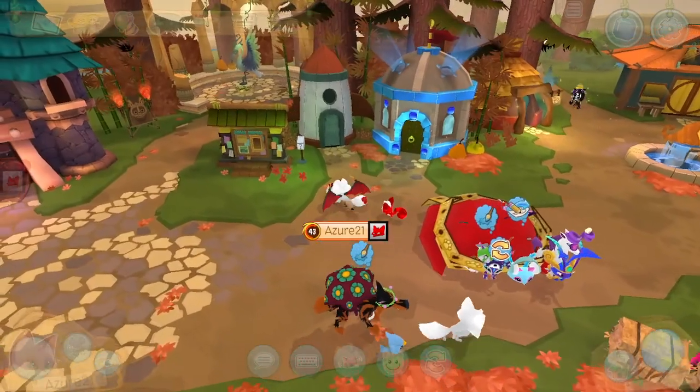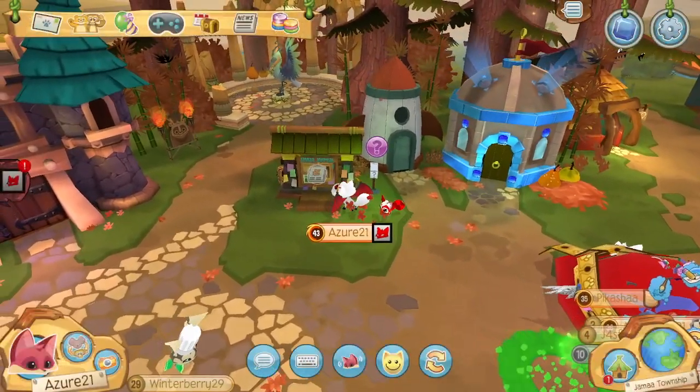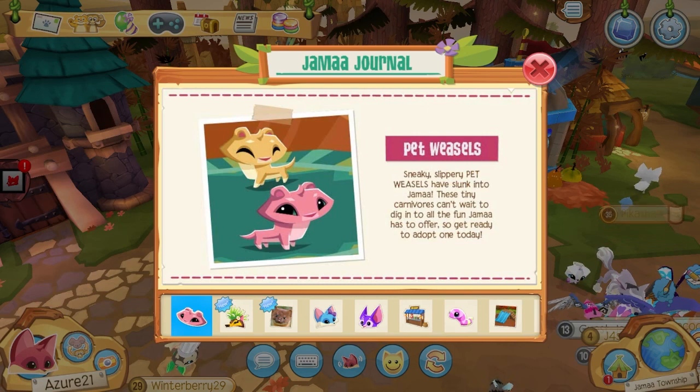Hey guys, it is AJ here back with another Animal Jam video. Today the sneaky, slippery pet weasels have slunk into Animal Jam! These tiny carnivores can't wait to dig into all the fun Animal Jam has to offer.